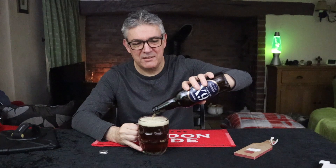Let's get it open and go for it. I thought I'd go for a traditional barrel glass for this one. That's not bad, I've poured worse than that. I'm quite chuffed with that one.